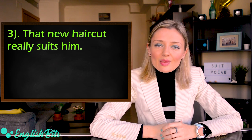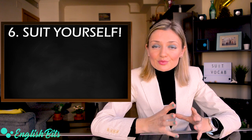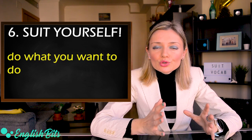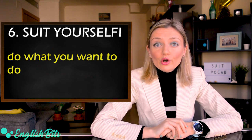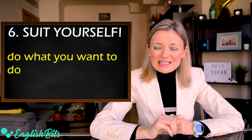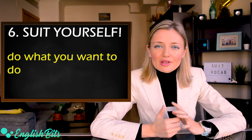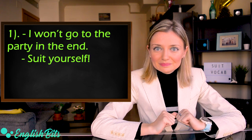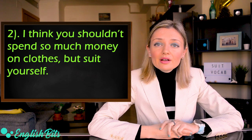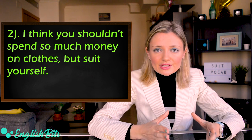Number six: 'suit yourself'. It's an informal expression that means 'do what you want to do'. It can be used angrily or humorously — in Spanish, 'haz lo que quieras'. For example: 'I won't go to the party in the end.' — 'Suit yourself.' Another example: I think you shouldn't spend so much money on clothes, but suit yourself.